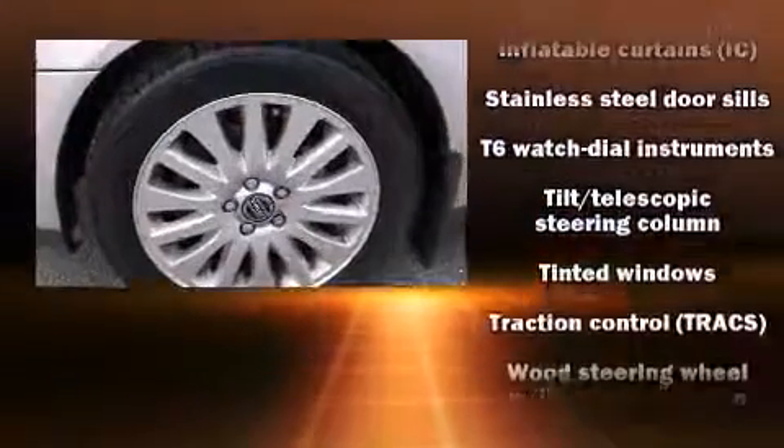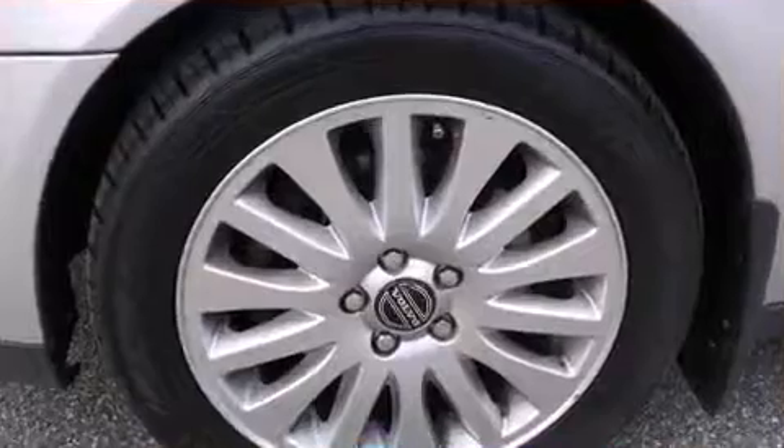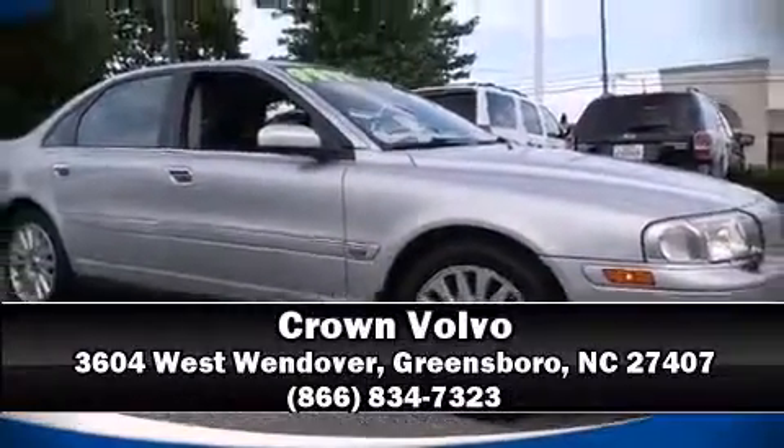A Carfax history report provides you peace of mind by detailing information related to past owners and service records. Our team is professional and we offer a no-pressure environment — stop in and take a test drive.